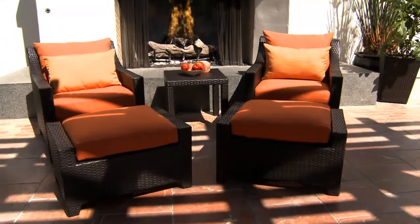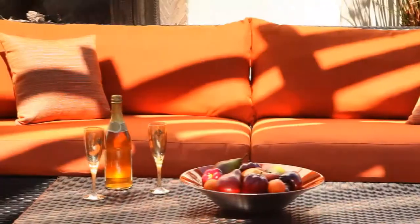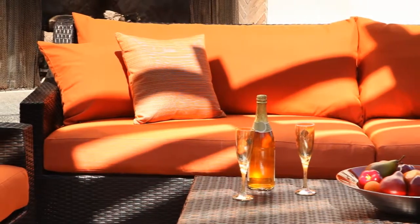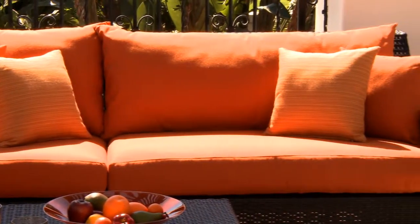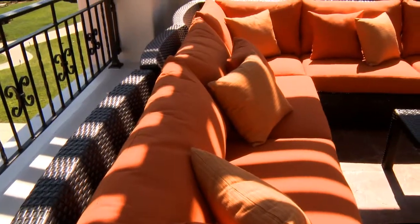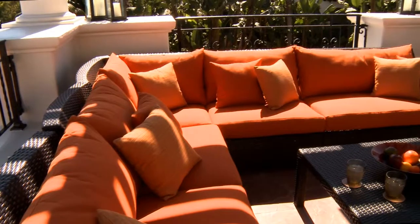Contoured armrests provide ergonomically perfect and comfortable support. Exceptionally comfortable, thick, and generously sized cushions feature quick-dry and breathable mesh bottoms. Bold, summery Tika Orange Sunbrella fabric-covered cushions with contrasting Dupioni Tangerine Accent Pillows are fade-resistant. All cushions feature our exclusive quick-change cushion cover system, making them easy to change and wash.